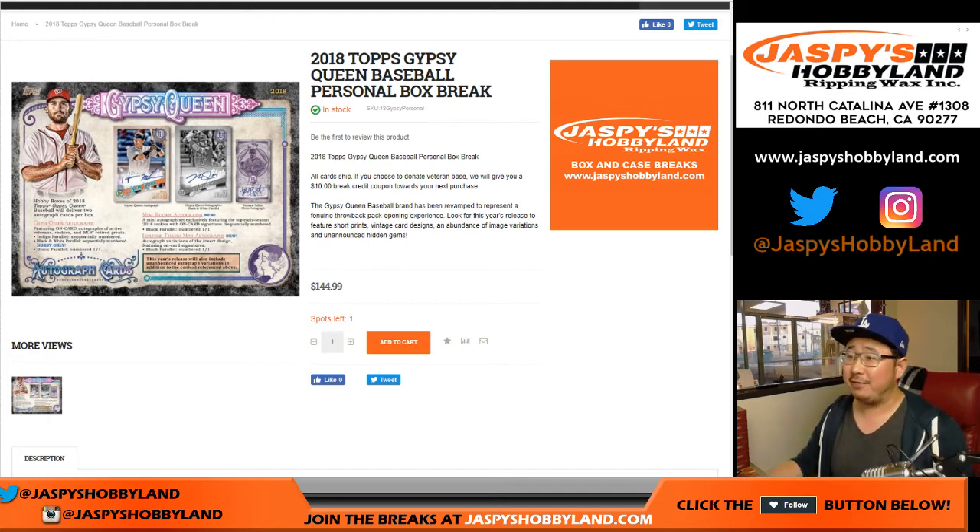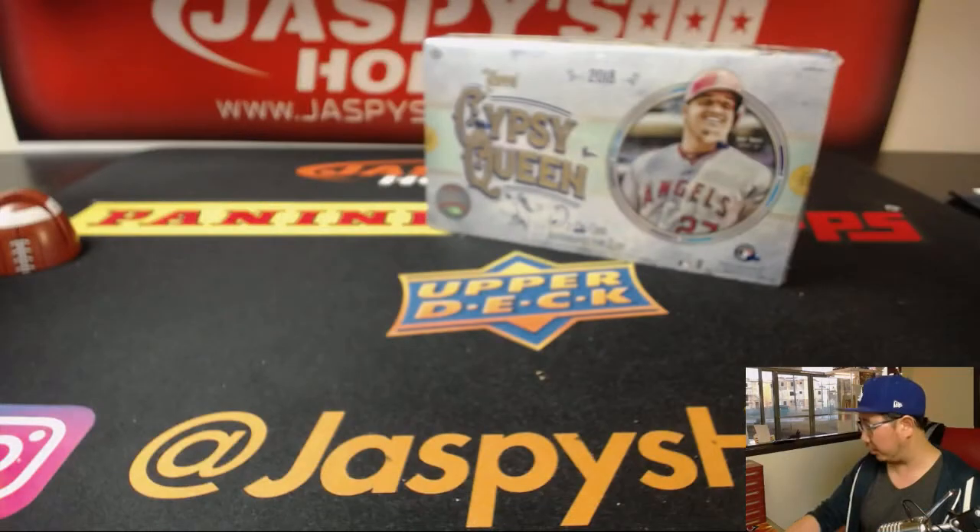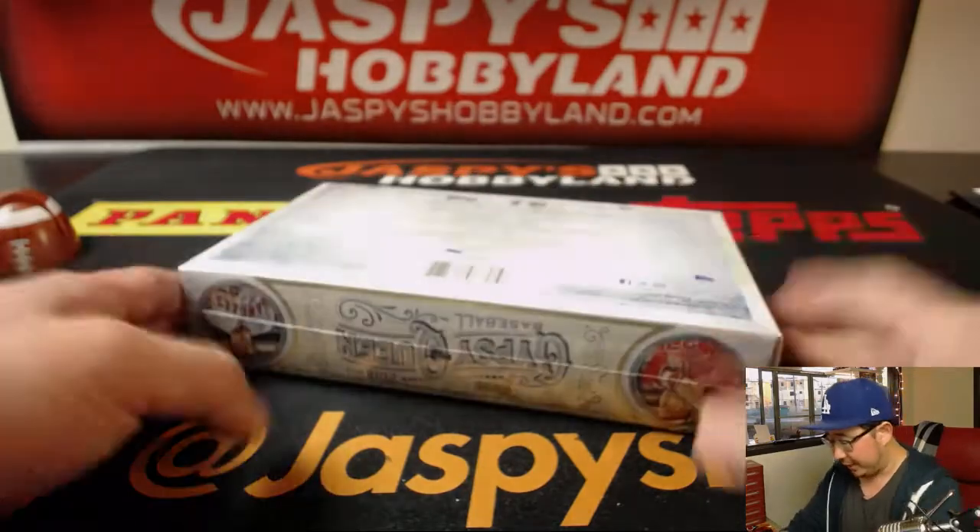For jazbeeshobbyland.com, Daniel F. is doing a personal box of 2018 Topps Gypsy Queen Baseball. Good luck, sir. Thanks for getting in.